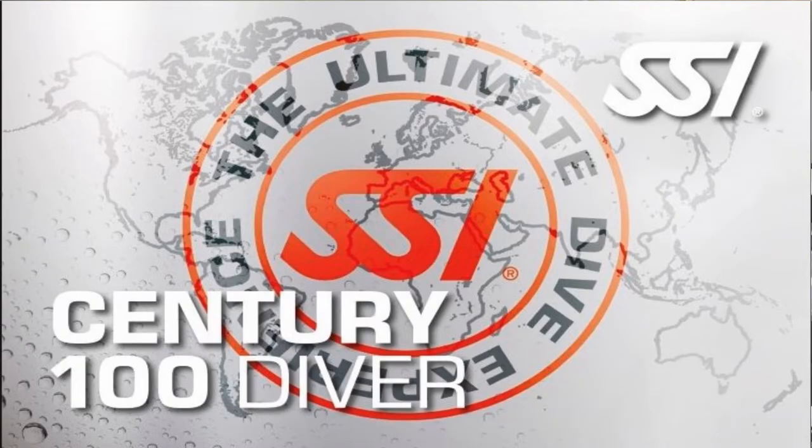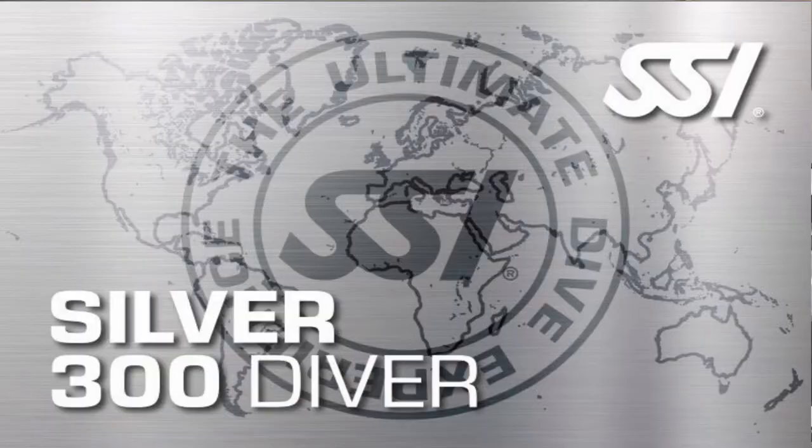The Century Diver certification — once again, it's free of charge. All it takes is 100 log dives. They don't necessarily have to be training dives or deep dives; they just have to be 100 verified log dives through SSI. SSI will actually issue that Century Diver certification.